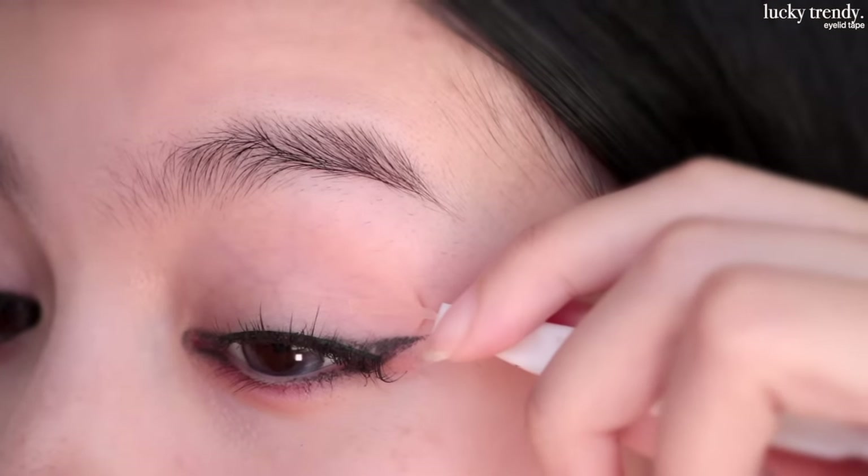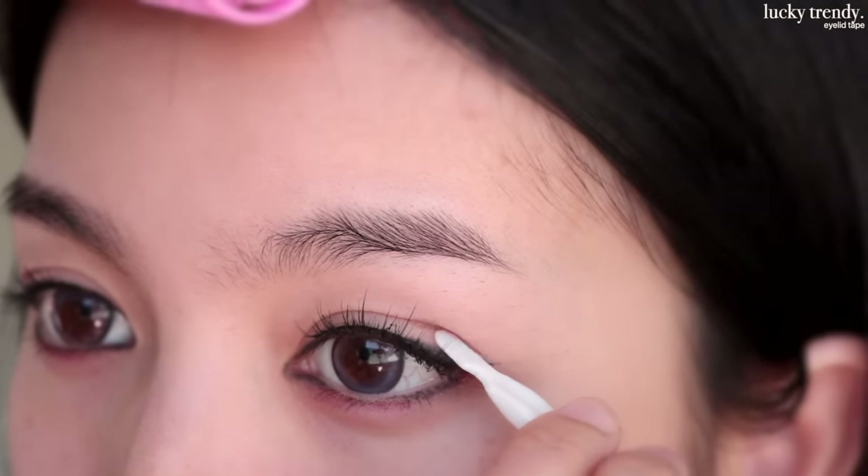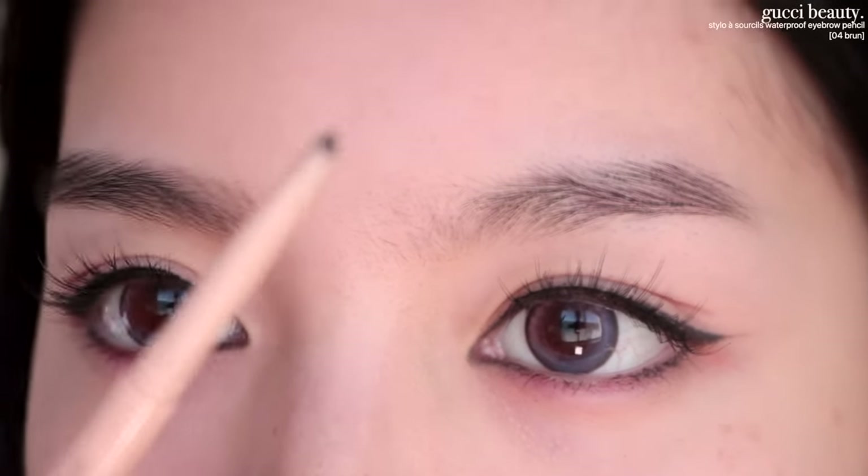Now let's put on the eyelet tape. Today we're going to be using the Gucci Beauty eyebrow pencil.